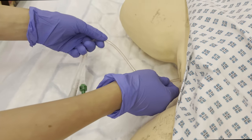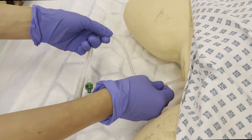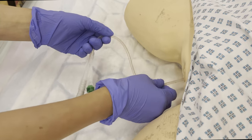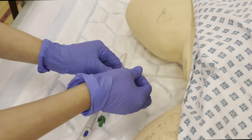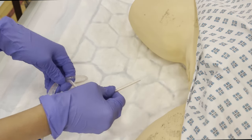Good. Breathe in, breathe out. As the person exhales, I will gently but firmly with continuous traction remove the catheter. Breathe in and breathe out. Breathe in and breathe out. Well done.